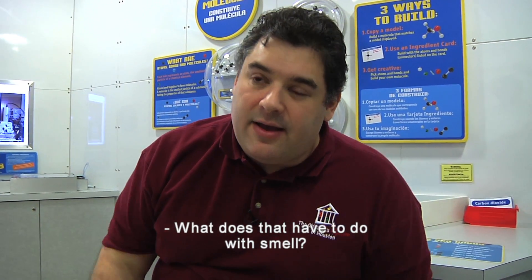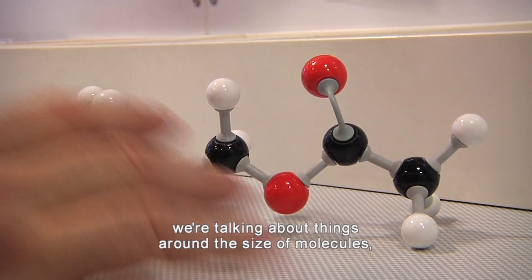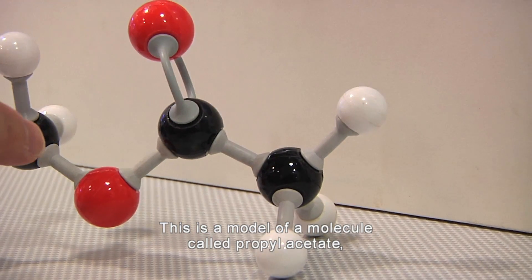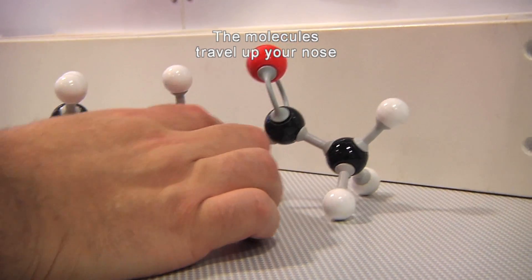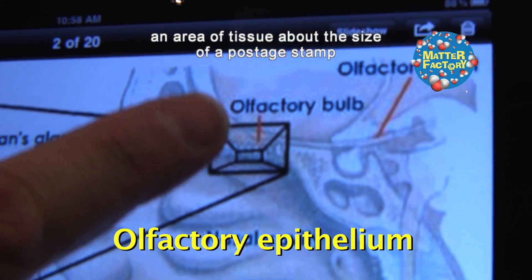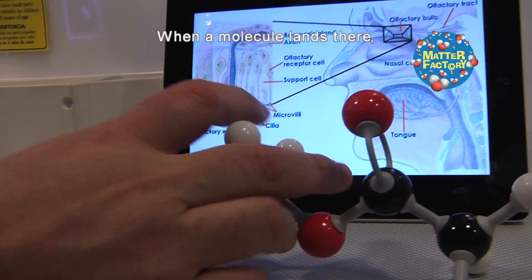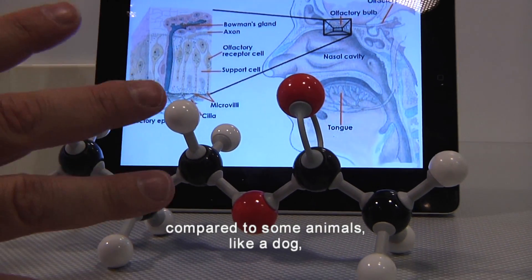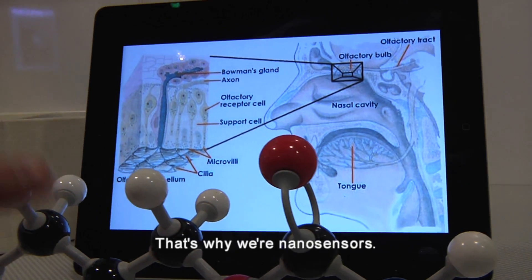What does that have to do with smell? We're getting there. When we get down to the nanoscale, we're talking about things around the size of molecules, the building blocks of matter. This is a model of a molecule called propyl acetate, also known as pear smell. When you smell something, you inhale molecules. The molecules travel up your nose to the olfactory epithelium, an area of tissue about the size of a postage stamp near the top of your nasal cavity. When a molecule lands there, nerves send information to your brain which interprets the smell. While our sense of smell is limited compared to some animals like a dog, we can still smell things in the parts per billion. That's why we're nanosensors.